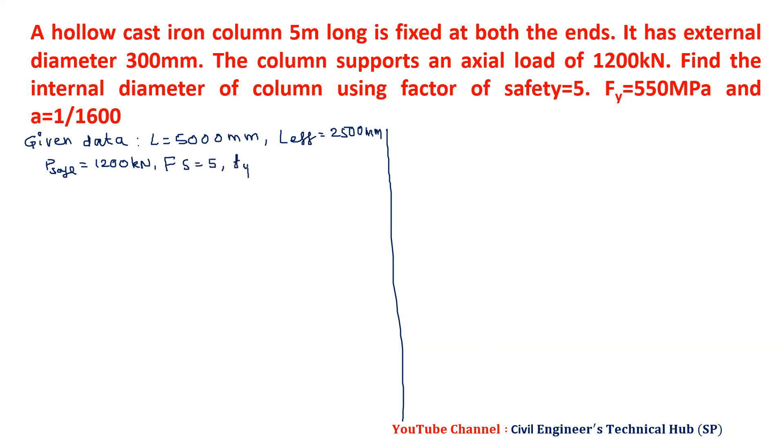Fy is given 550. And A (Rankine's constant) is given 1/1600. Now, we have P equal to P safe into factor of safety. P safe is 1200, factor of safety is 5, so we have P equal to 6000 kilonewtons.